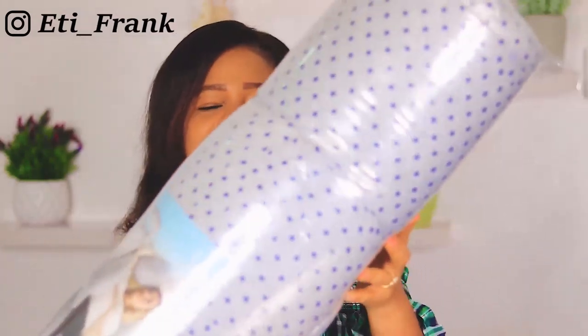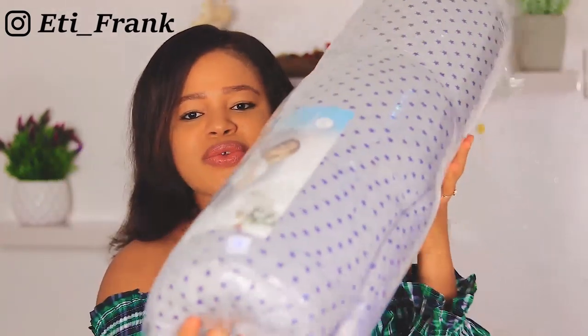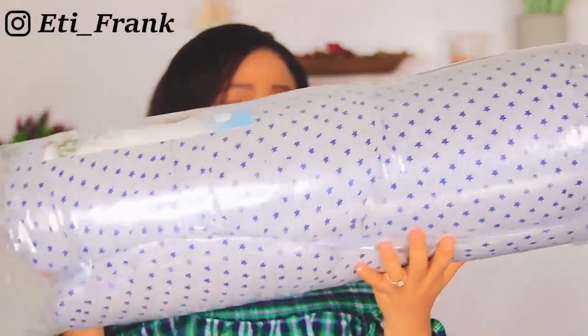I really like this color — I did not want to go for a plain color like plain white or plain blue, so I decided to pick this one. I'm going to open this up, show you what it looks like, and then sleep on it all through the night.